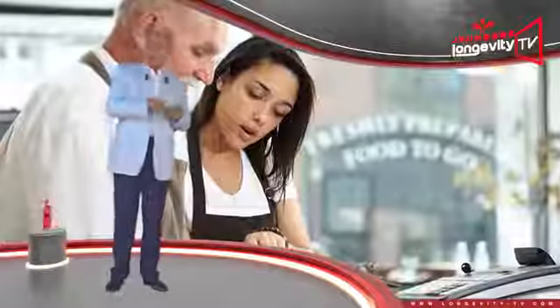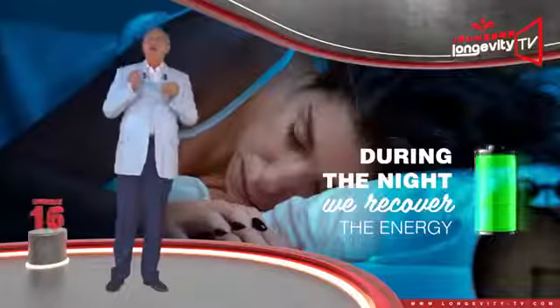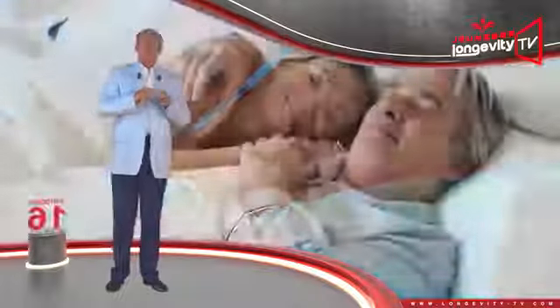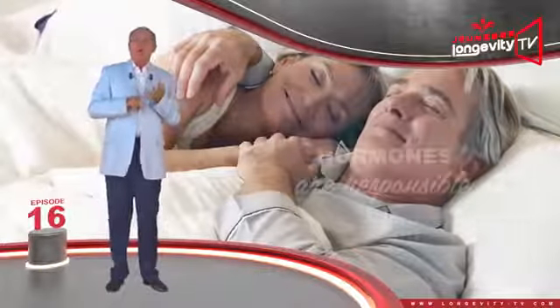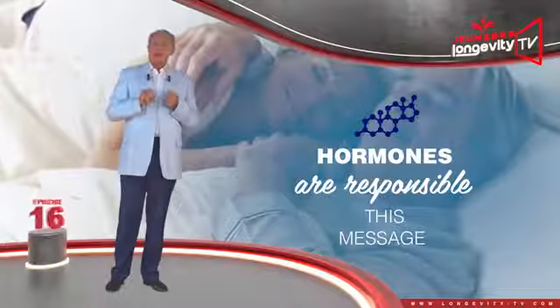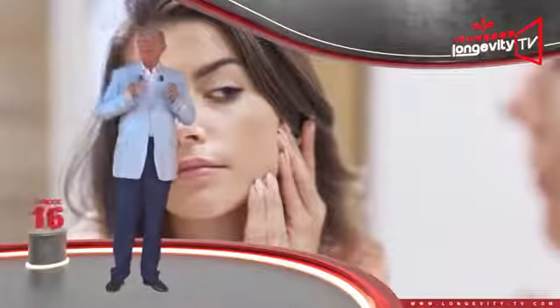During the day, we expend energy. We are exposed to environmental aggression. During the night, we recover the energy we expended, we repair and regenerate ourselves, and our hormones are responsible for transmitting this message. At the skin's level, exactly the same thing happens.